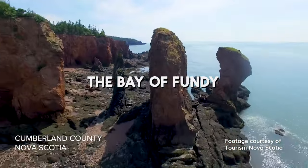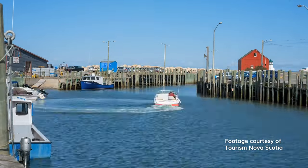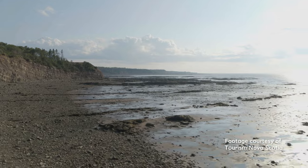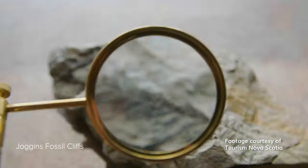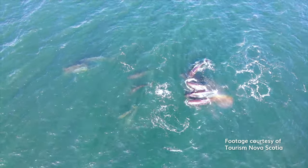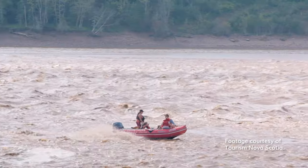The Bay of Fundy — home to the highest tides on earth. In about six hours, the ocean can rise or fall by up to 50 feet, creating dramatic changes in the landscape. It also happens to be a treasure trove for marine life and ancient fossils. You can walk around the ocean floor, watch for whales, dig for dinosaur bones, or for maximum adrenaline, hop on a guided boat tour and ride the powerful waves of the tidal bore.